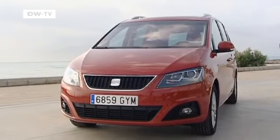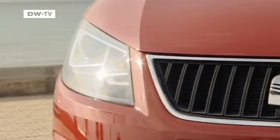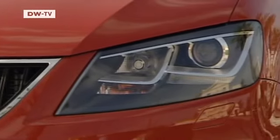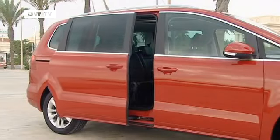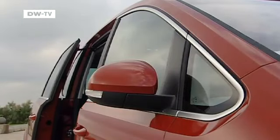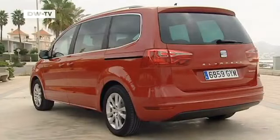The Alhambra is nice to look at; the sharp-edged headlights give a sporty, almost aggressive air. The sliding rear side doors are very practical, making loading especially easy even in tight parking situations. The tail lights are large but elegantly flow into the overall design.